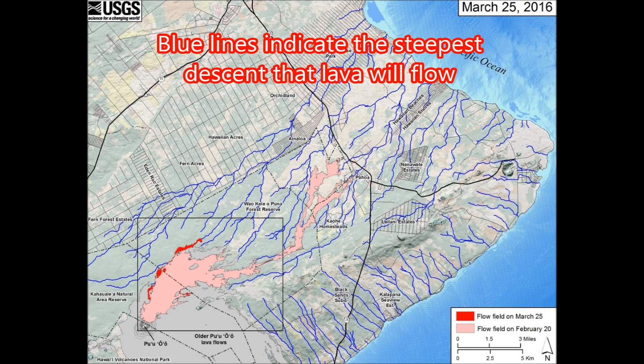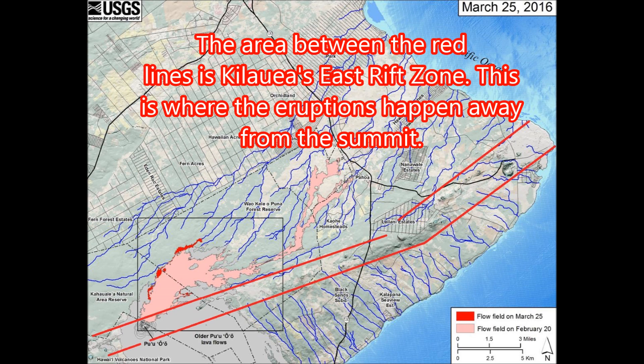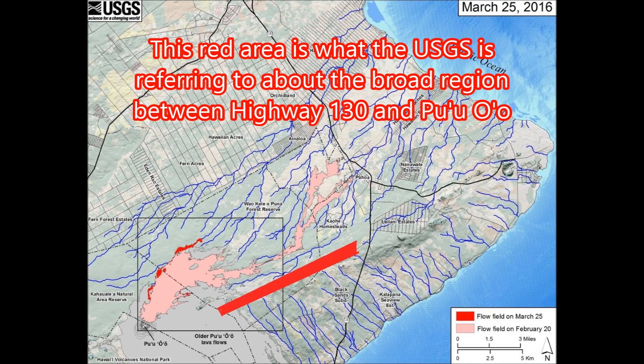The blue lines indicate the steepest descent that the lava will flow. The area between the red lines is Kilauea's East Rift Zone — this is where eruptions happen away from the summit. This recent USGS update indicates that magma is filling up in the region between Highway 130 and Pu'u'ō'ō. This red area on the map is what the USGS is referring to.